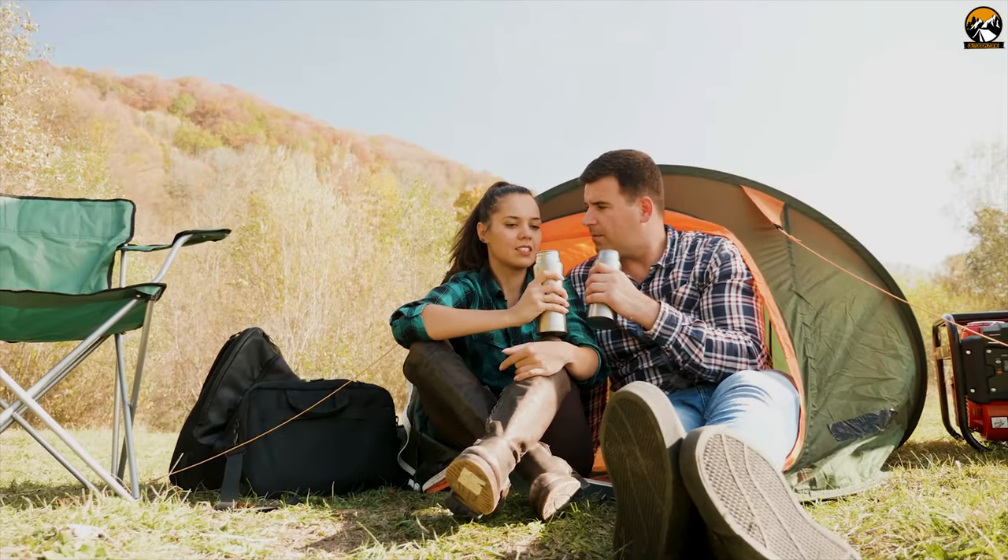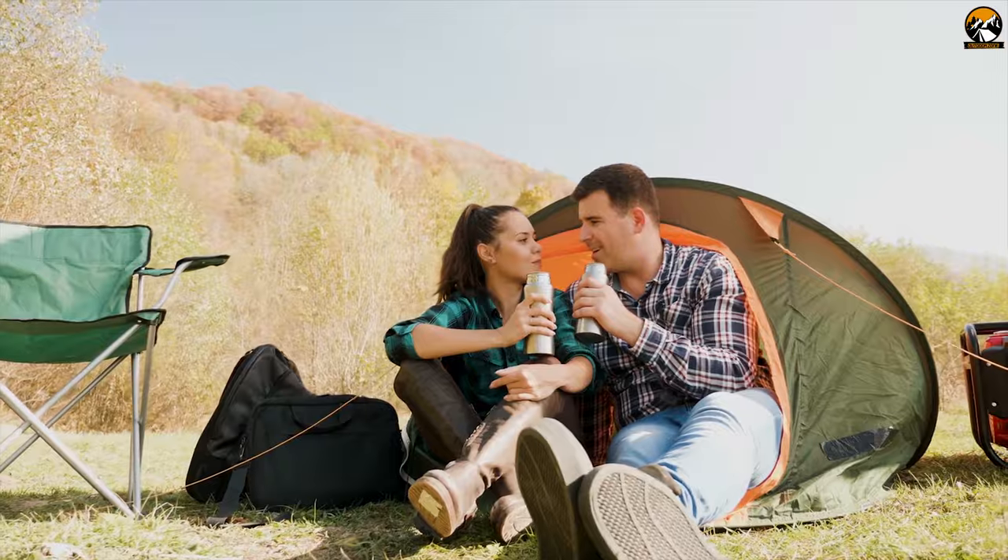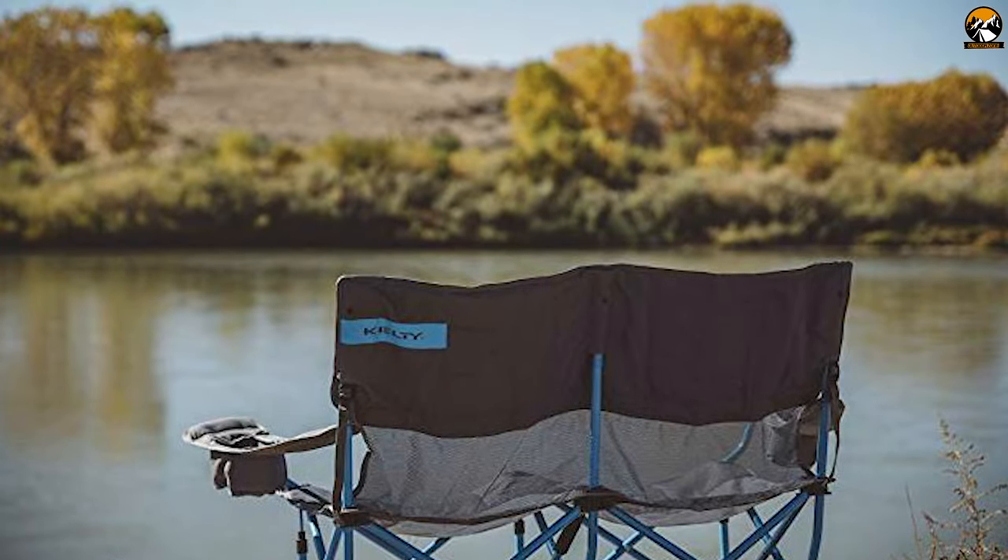If you are looking for a single chair for two people that can give you ultimate comfort and sweet memories on a camping trip, then the Love Seat is the best option for you and your loved one.